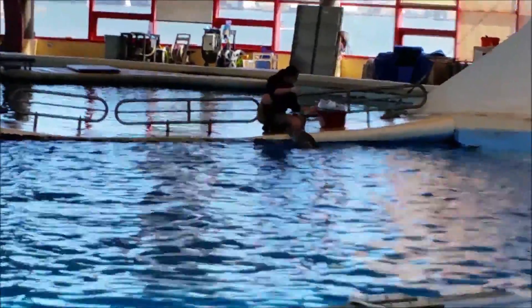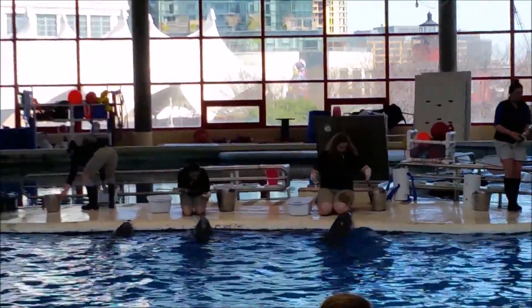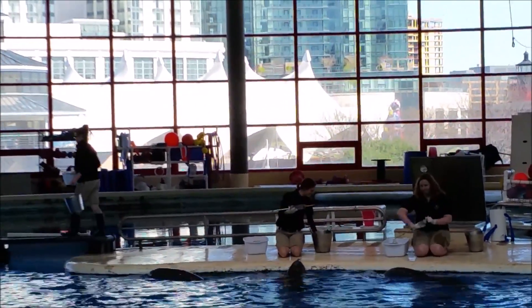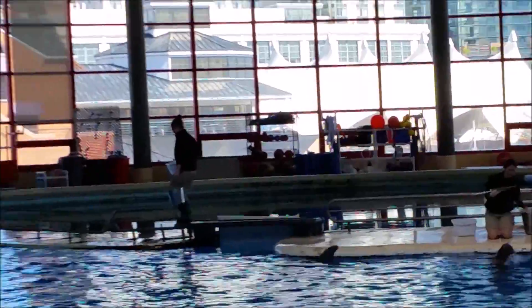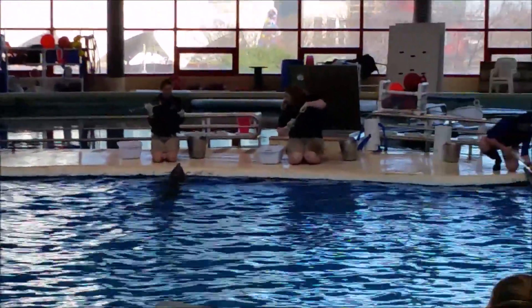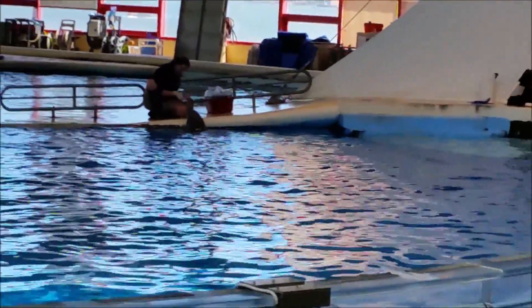So you see our trainers — they have syringes with special dolphin straws. All the dolphins are trained to take a little bit of extra water, so we can give them a little bit of extra hydration. Just like water is good for us, it's good for our dolphins.